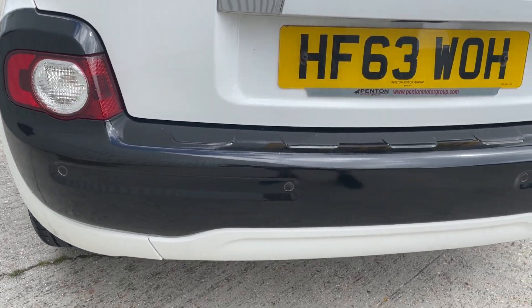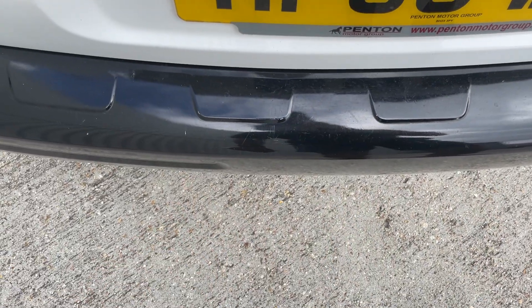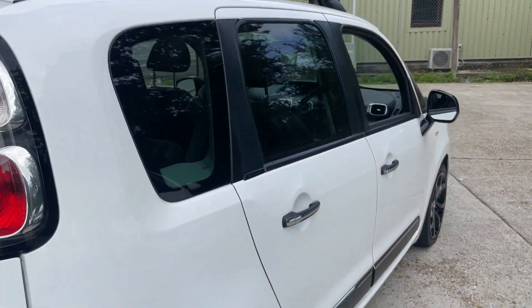Privacy glass is fitted, which just aids the overall appearance. Rear parking sensors are present. There are just some light loading marks on the rear — that's inevitable with people loading items in and out. The chrome strip looks good.